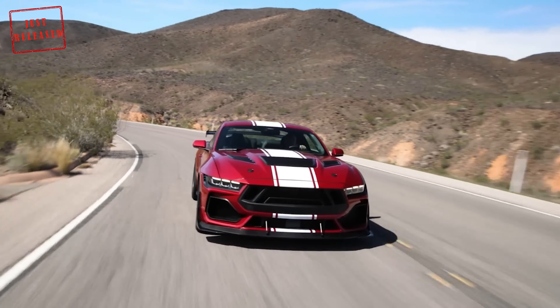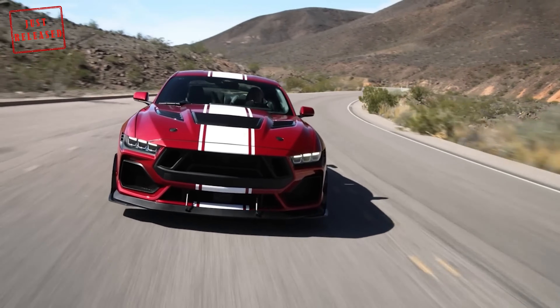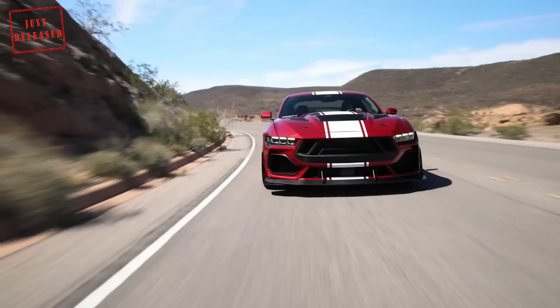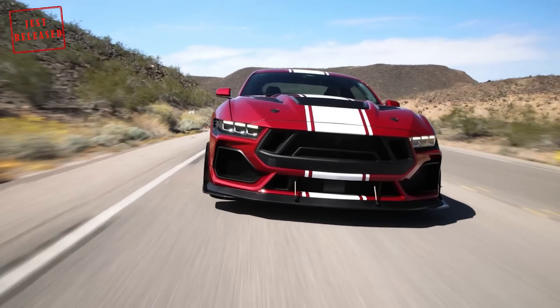Although prices have not yet been released, Shelby American has revealed that it will make just 250 Super Snakes for the American market for the 2024 model year. The tuner will also sell the new car in other countries, like Australia, but production will be limited there too.